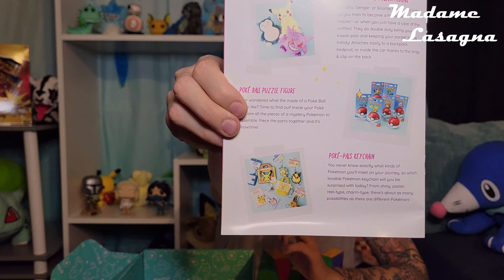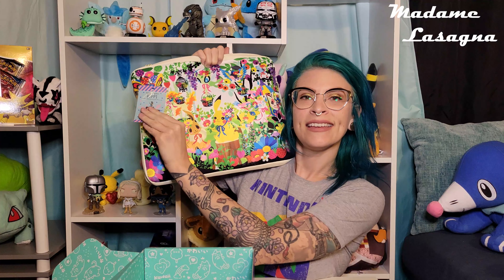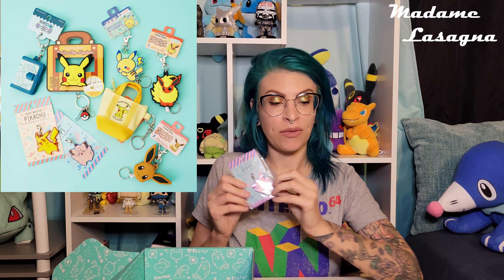The next thing we have here are the Pokepal's keychain. It covers our Pokeball puzzle figure and then the keychain. I'm really excited about this because it is a Clefairy and I don't have anything that is Clefairy themed — and it does match my laptop case. I have the Berry Forest theme. I'm going to pop this right on the zipper here. Perfect. I love that.